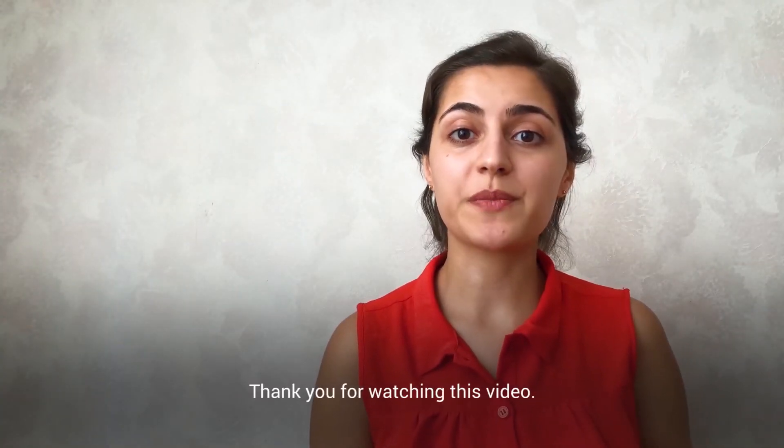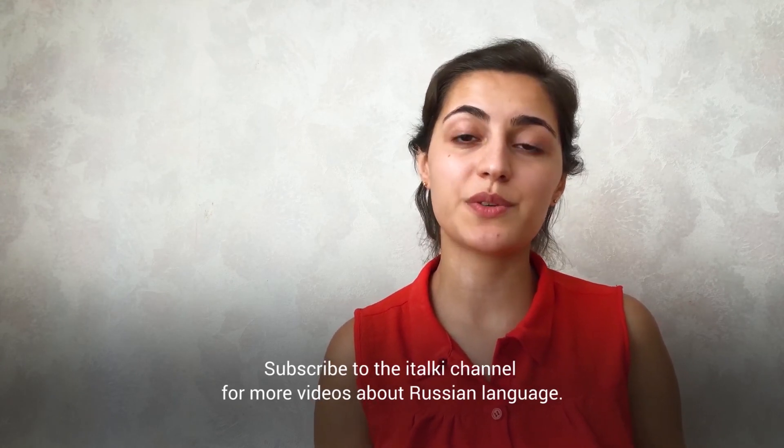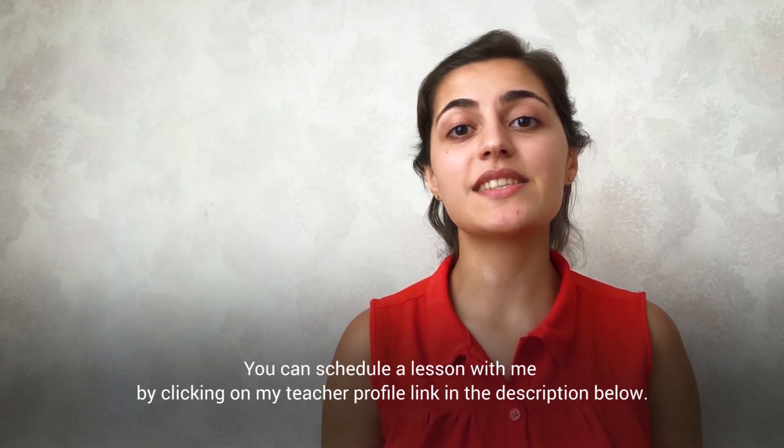Thank you for watching this video. Subscribe to the italki channel for more videos about the Russian language. You can schedule a lesson with me by clicking on my teacher profile link in the description below. Пока-пока!